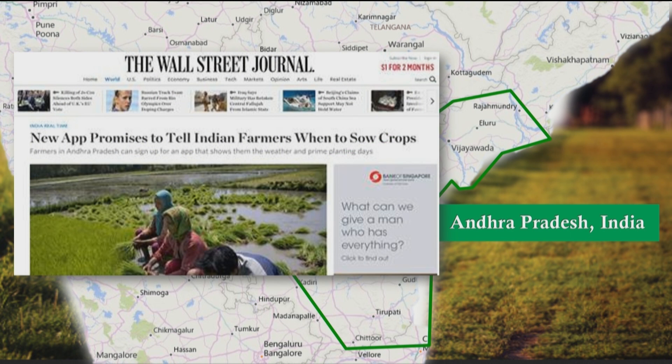Let me tell you a story — a story of how data is changing the lives of millions of farmers in the state of Andhra Pradesh in India. Millions of Indian farmers are facing crop failures today because of climate change and soil degradation. In 2015 alone, more than 5,000 farmers committed suicide because of their inability to repay financial debt coming from crop failures.